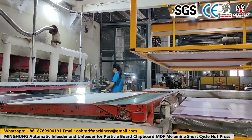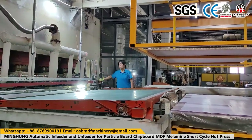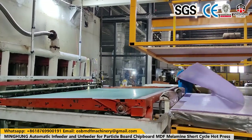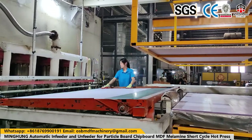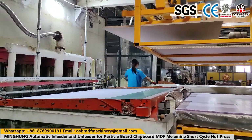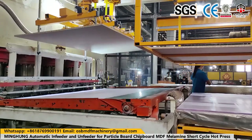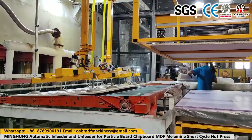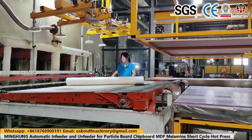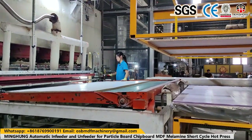Automatic veneer peeling machine lines work quickly and effectively. These lines consist of machines that can operate with high efficiency and perform fast operations. In this way, businesses in the wood industry can speed up their production processes and increase their efficiency. Additionally, automatic veneer peeling machine lines also reduce labor costs. When veneer stripping is carried out manually using traditional methods, more workers are needed. However, thanks to automated lines, fewer workers are needed and businesses can reduce their costs.